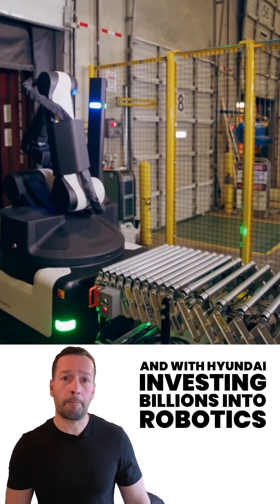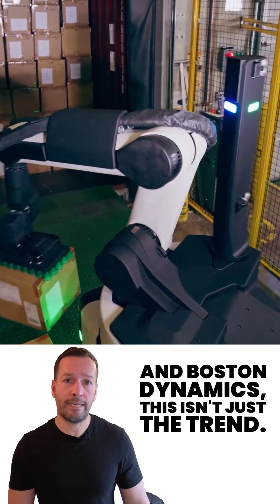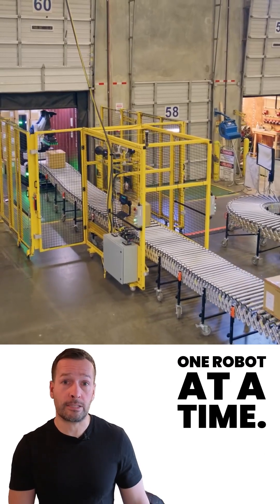And with Hyundai investing billions into robotics and Boston Dynamics, this isn't just a trend — it's the future of logistics, one robot at a time.